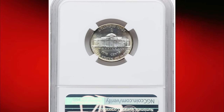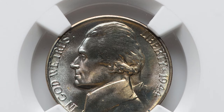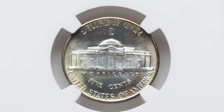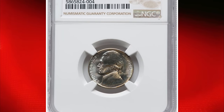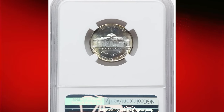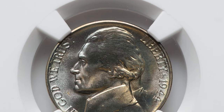The MS68 grade indicates it's a near-perfect coin with minimal visible imperfections under magnification. Collectors prized this coin not only for its exceptional condition, but also for its historical context and the distinctive wartime alloy. Recently, this remarkable nickel fetched over $1,100 at Heritage Auctions, underscoring its desirability among enthusiasts.